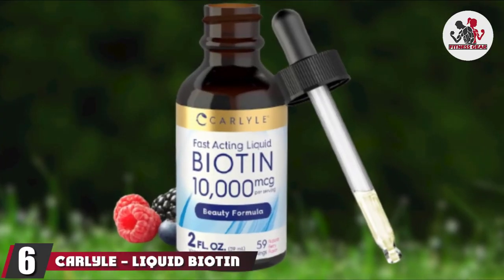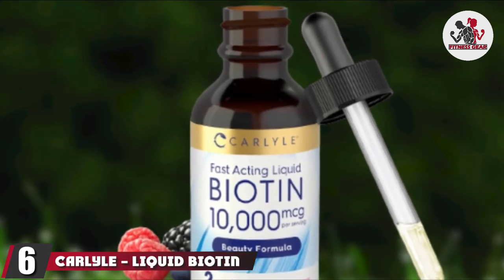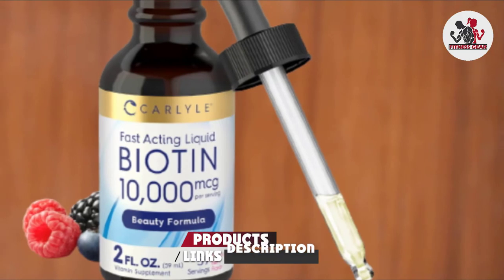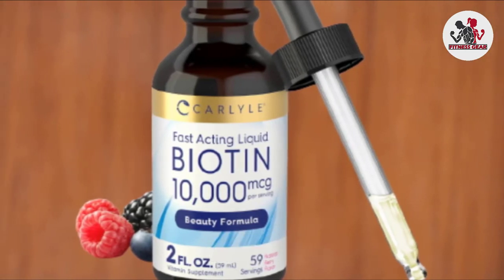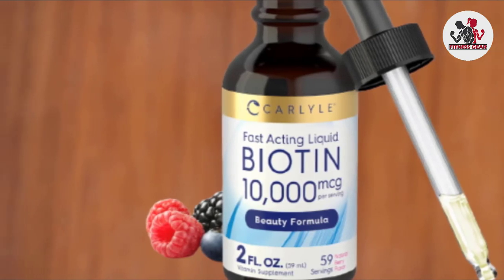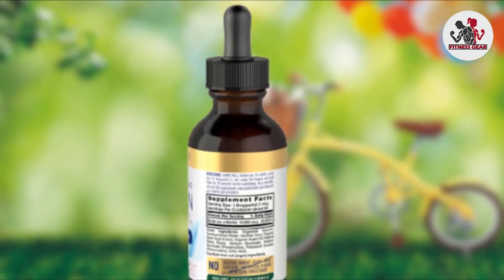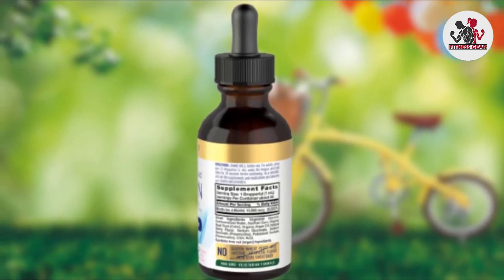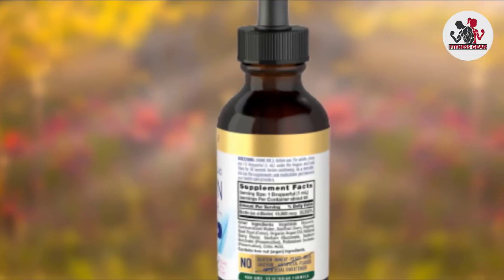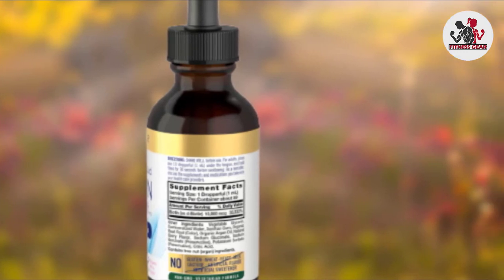The number six position is dominated by Carlyle Liquid Biotin. Carlyle's liquid biotin is non-GMO and naturally free from gluten, yeast, milk, lactose, artificial flavors, and preservatives. Other ingredients include vegetable glycerin, demineralized water, xanthan gum, organic beetroot powder, organic argan oil, natural berry flavor, sodium benzoate, potassium sorbate, and citric acid. Each bottle contains 59 servings at 10,000 mcg of biotin per serving.